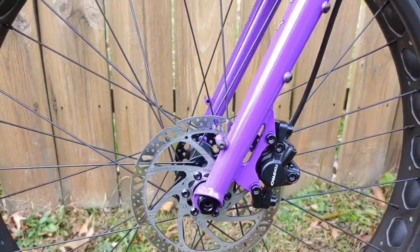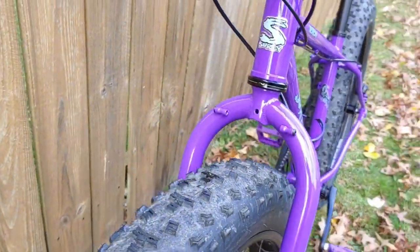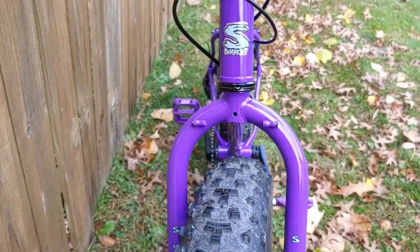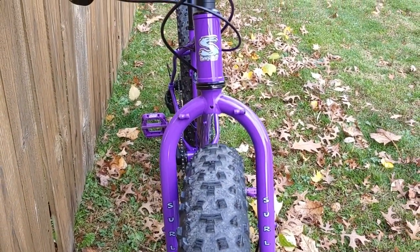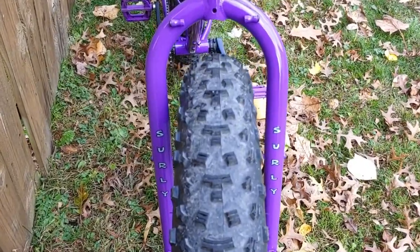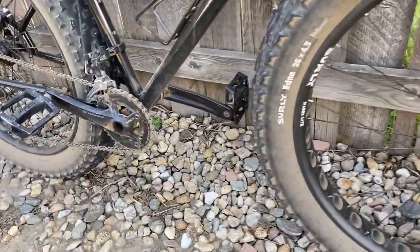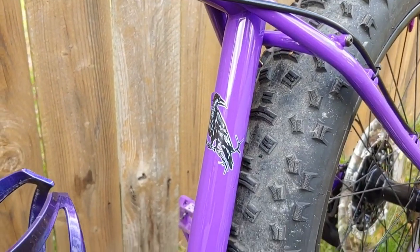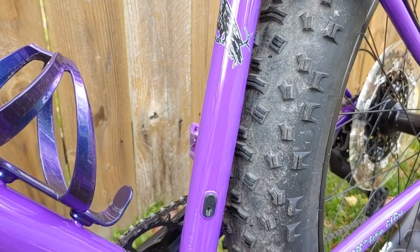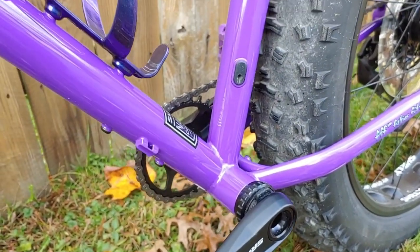The Wednesday comes with tires on the smaller side for a fat bike at 3.8 inches, but you can go up to 4.6 inches, which is more than enough for basically all types of terrain. I personally think 4.3-inch Ednas would be perfect for this bike — having run 4.8s on my Ice Cream Truck and recently upgraded to 4.3s on my Pugsley, I think it'd be a good middle ground.